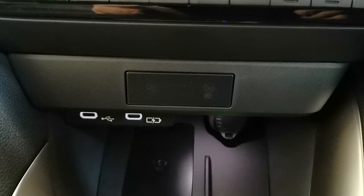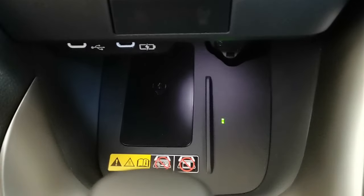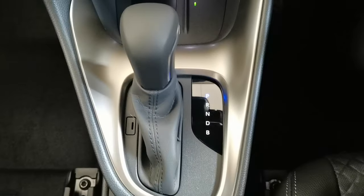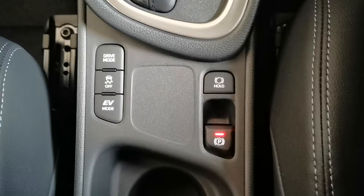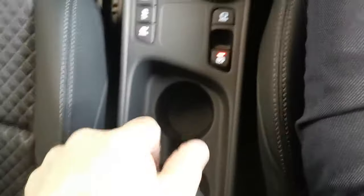You've got twin USB sockets — it takes the smaller type of USB. The wireless charging. Automatic gearbox, which is very, very straightforward. Electronic handbrake. EV mode switches. Cup holders. And you've got this wonderful centre armrest, which has got a small storage compartment in there.